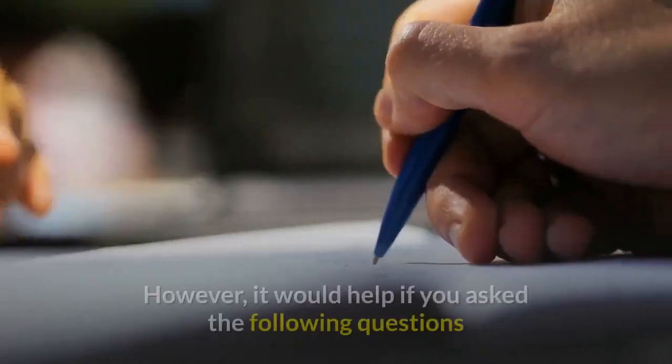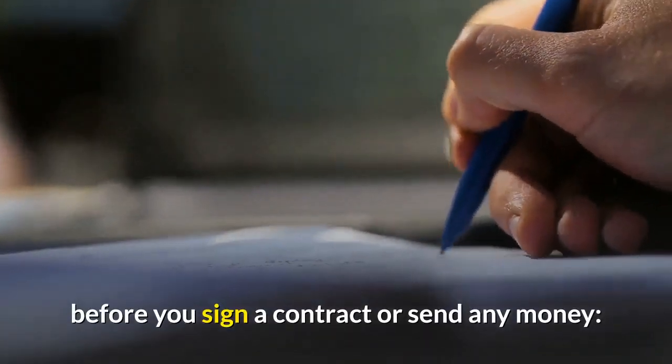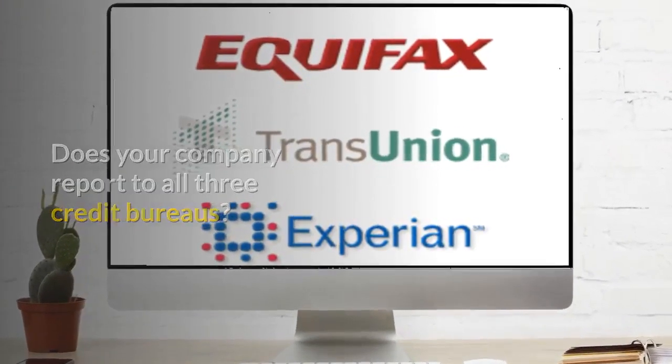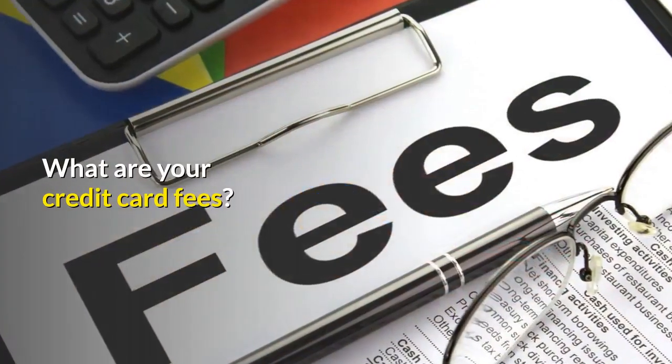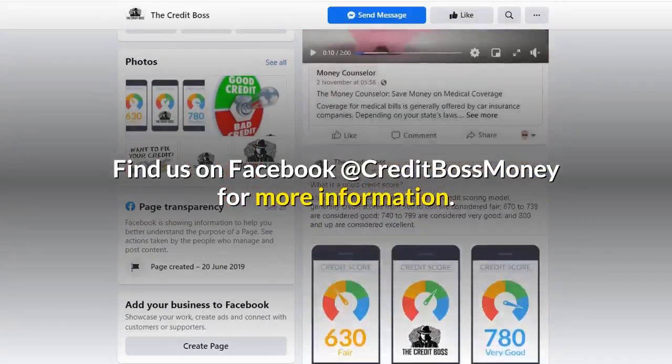Once you have reviewed your credit report, you are ready to sign up for a secured card. However, it would help if you ask the following questions before you sign a contract or send any money: Does your company report to all three credit bureaus? When will I qualify for an unsecured line of credit? What are your credit card fees?